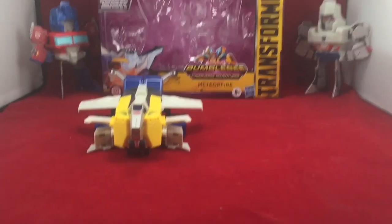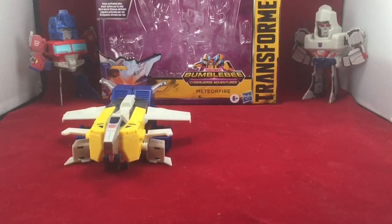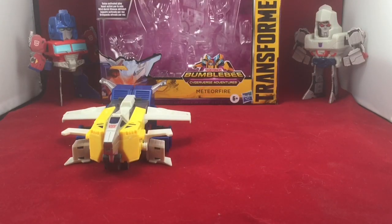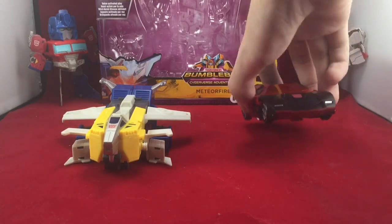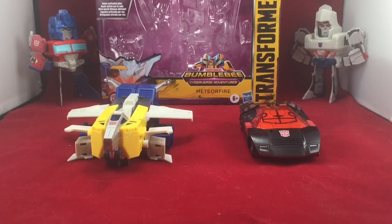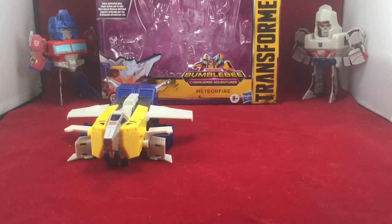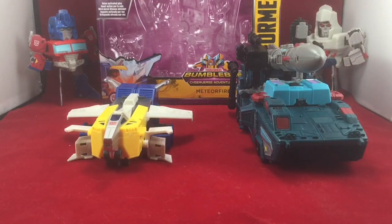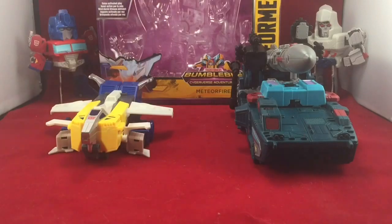For a brief size comparison — and don't get used to this, I'm not going to be doing size comparisons all the time — here he is with a Cyberverse One-Step-Changer Whirl. I think they look pretty good together. Here he is also with the Autobot Counter-Strike Alpha Force — the Amazon Siege box set with G2 Sideswipe. And for a tease for the next video review after Dark of the Moon Megatron, because you guys did vote for him, here he is with Leader Class Double Dealer from Earthrise.